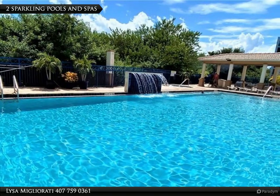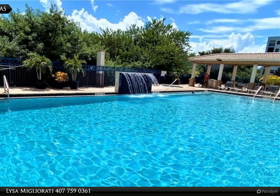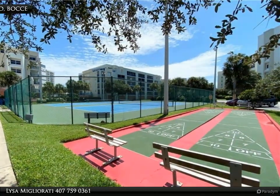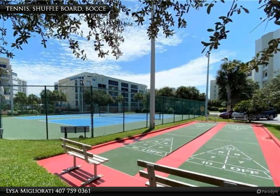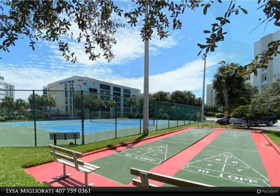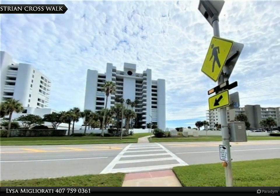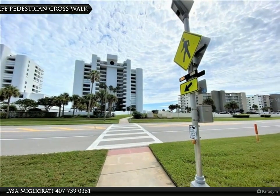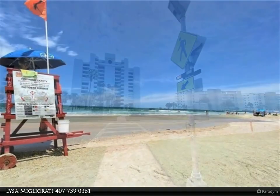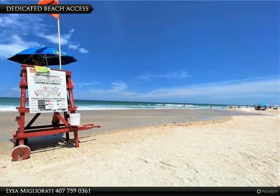Oceanwalk is extremely well maintained and offers two sparkling pools and spas with gas grills. One pool is heated in the winter and both spas are heated year-round. Tennis courts, shuffleboard, gyms, clubhouses, on-site management, private access to the beach, nature trails, a movie room, bicycle racks — it is pet-friendly and has gated entry with on-site security.